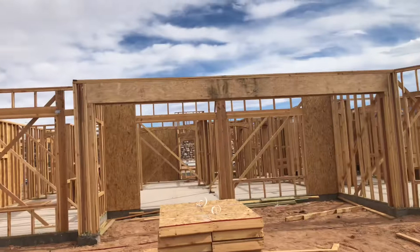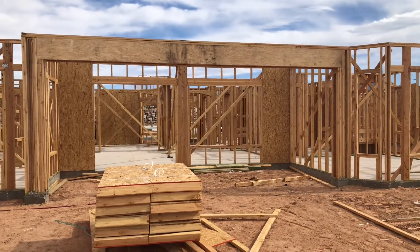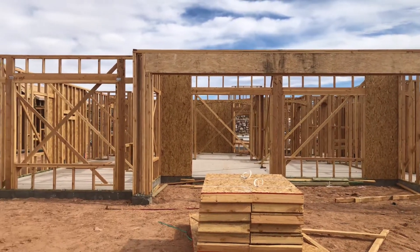Lot 23 in Crimson Ridge — awesome Journey spec house.